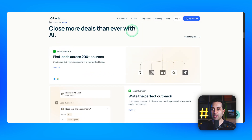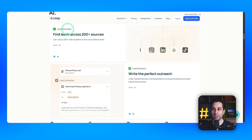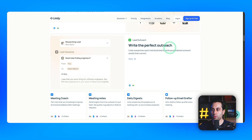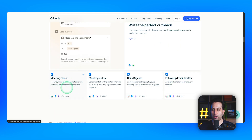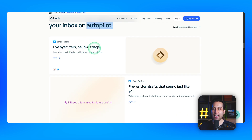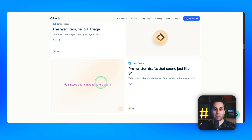For instance, you can close more deals with the help of AI. It can be used as a lead generator, finding leads from different sources and connecting this information to your CRM. You can use it to do outreach, and it also has a meeting mode — you can store meeting notes, create daily digests, and come up with follow-up email drafts automatically. With Linji, you can put your email inbox on autopilot, using AI to understand incoming messages and create automatic replies.